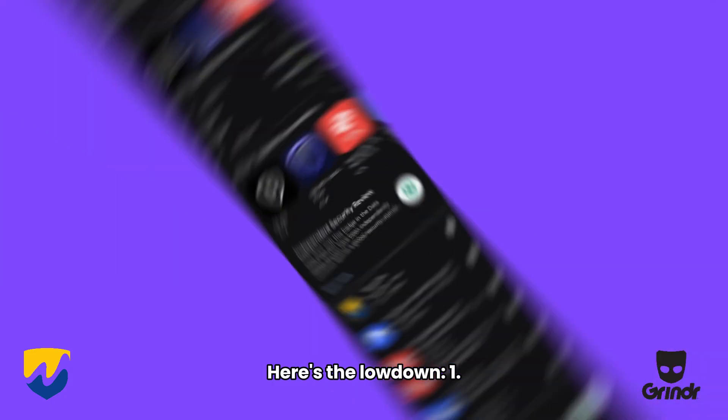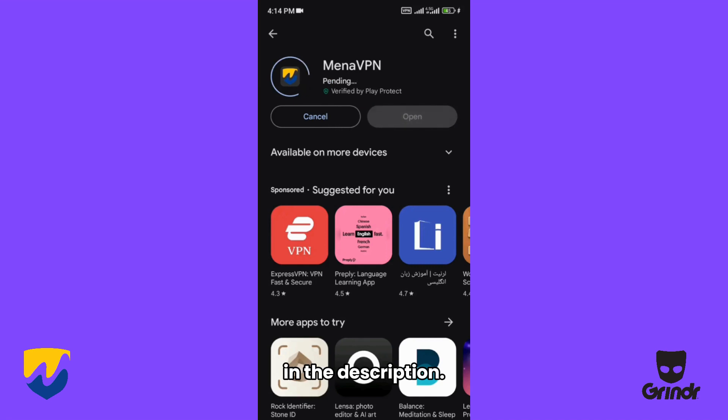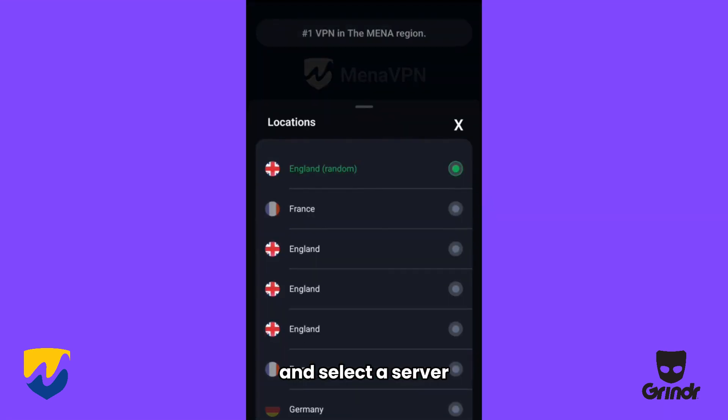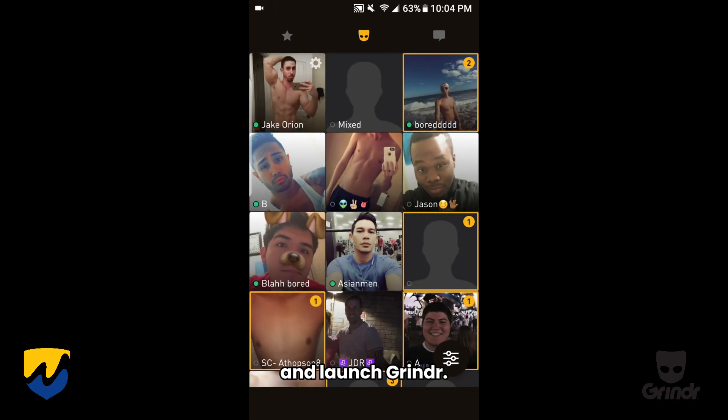Here's the lowdown. 1. Download and install Mina VPN using the discount code in the description. 2. Open the app, sign in, and select a server location outside Qatar. 3. Connect to the server and launch Grindr. Get ready to mingle without any restrictions.